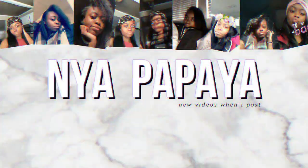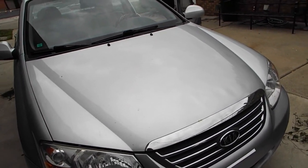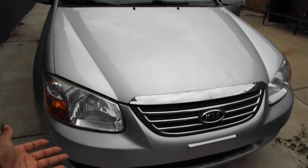Hey guys, it's me Nia and today I'm gonna be filming a what's in my car slash car tour. So without further ado, let's get it on. I didn't get a car wash because it was raining, so there's no point in a car wash when it rains. Here's the front of my car.